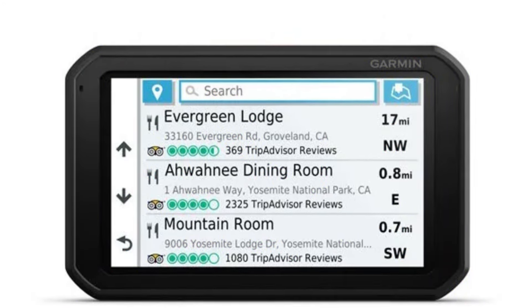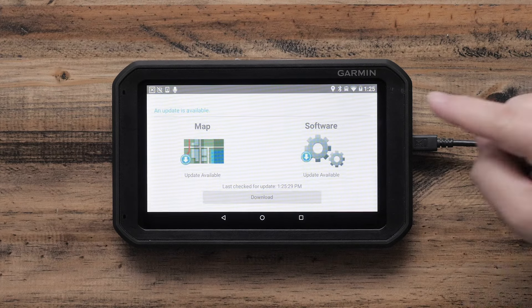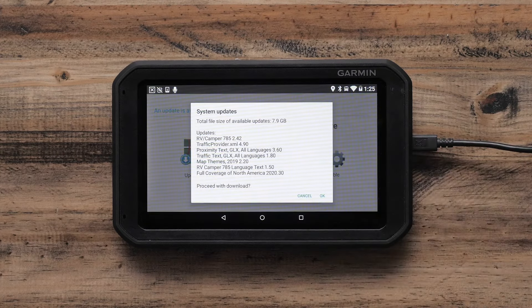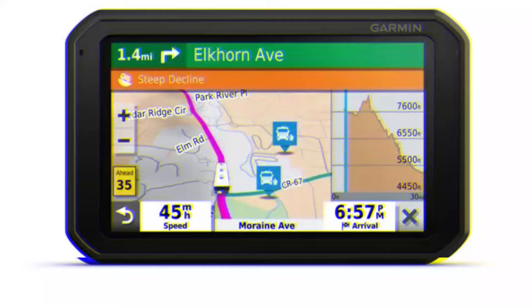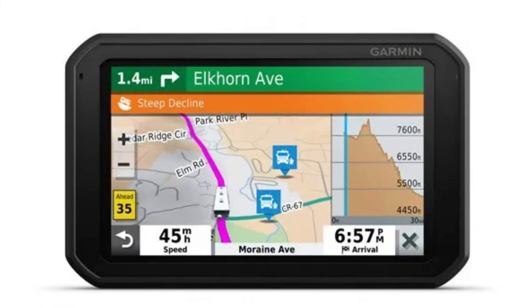Is this GPS navigator worth it for you? Absolutely, especially if you're an RV owner who values convenience, safety, and reliable navigation. The custom routing, dashcam, and hands-free features make it the perfect travel companion for long trips. Whether you're navigating through remote areas or bustling cities, this device is tailored to enhance your experience, although its battery life could be a limitation on extended trips.